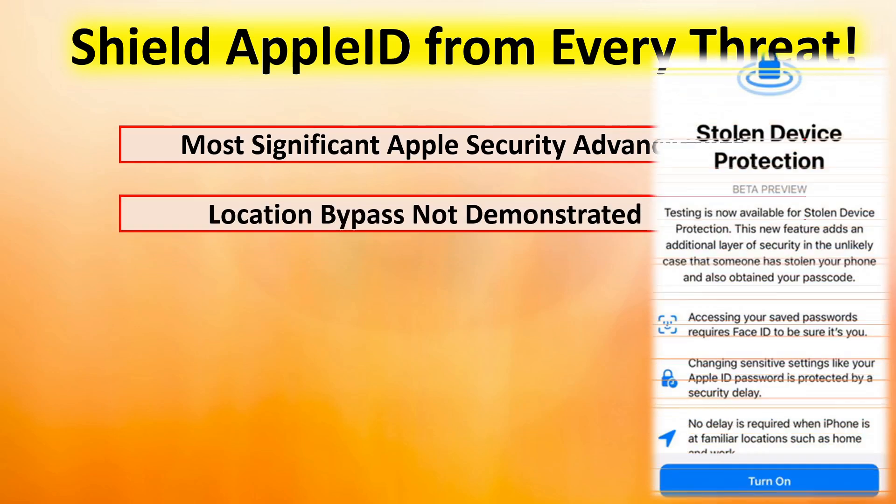In the video, we did not demonstrate location bypass. This is where you can designate safe places where, even if stolen device protection is on, it won't stop you from making changes to your security settings. I think this is a bad idea. Why would you want to allow that protection to be bypassed? Even if this feature gets implemented, I would not recommend that you bypass it. Your device can get stolen at work or at home just as easily as it can anywhere else.